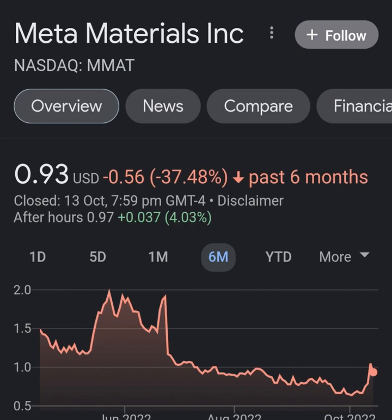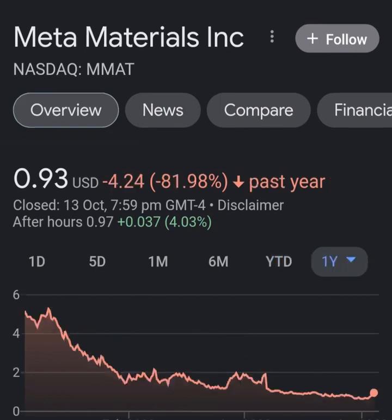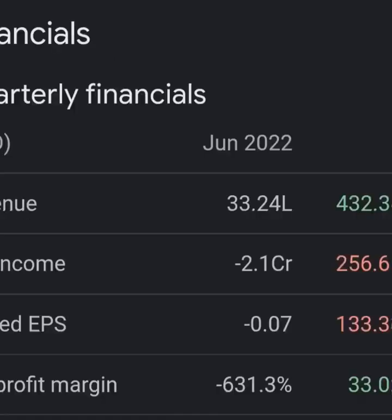Looking at quarterly, revenue growth is pretty good, cost of revenue not bad, margin not bad, but then when we get to operating expenses you just wonder what in the hell this company is doing. Their operating expenses are way more than their revenue - it's not even close, maybe eight times. Not good at all. Looking at net income from continuing and discontinued operations, they are still taking a pretty massive loss.